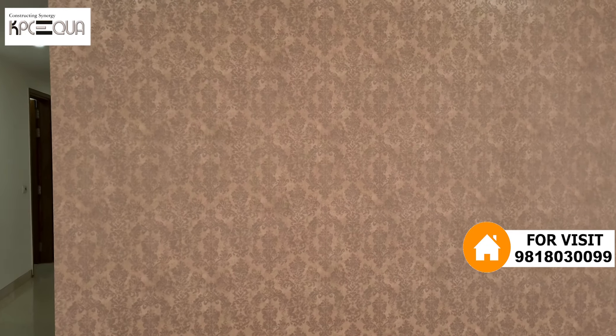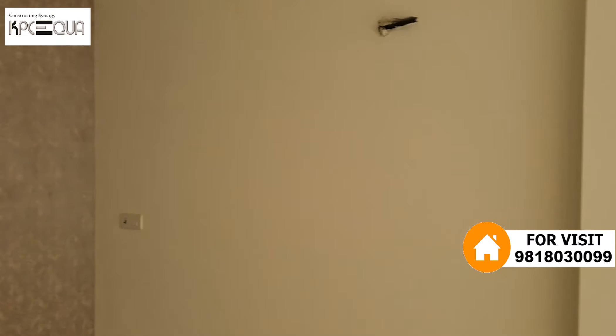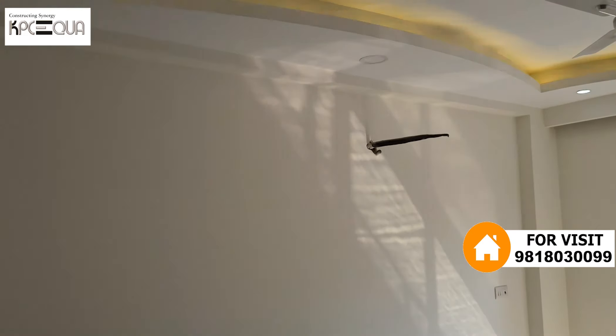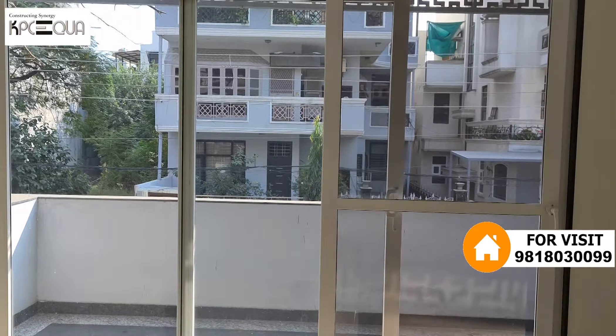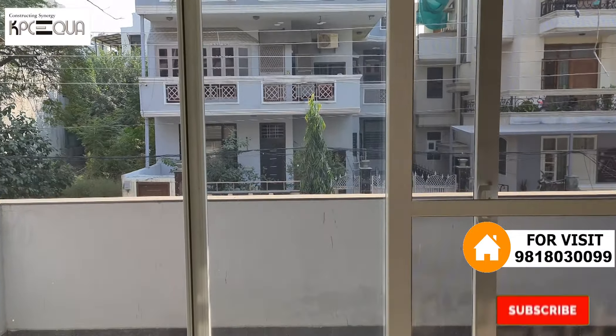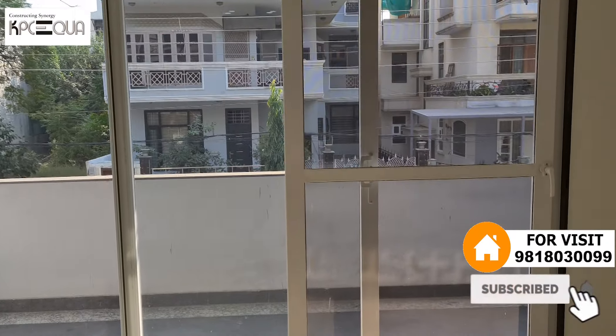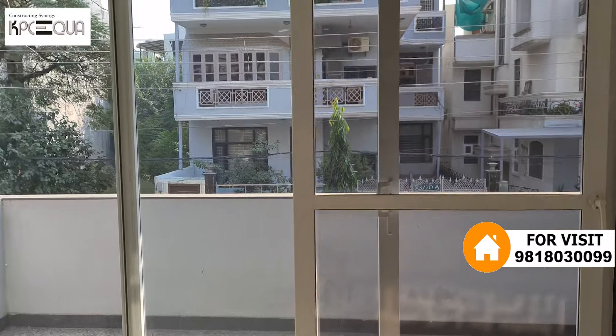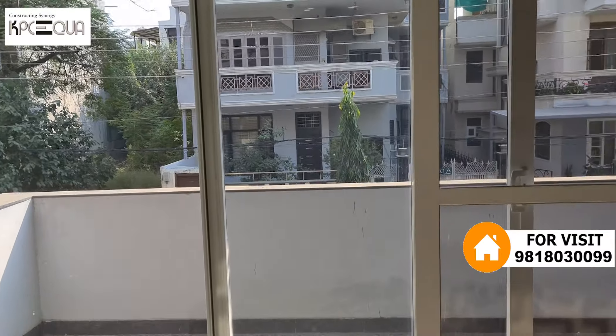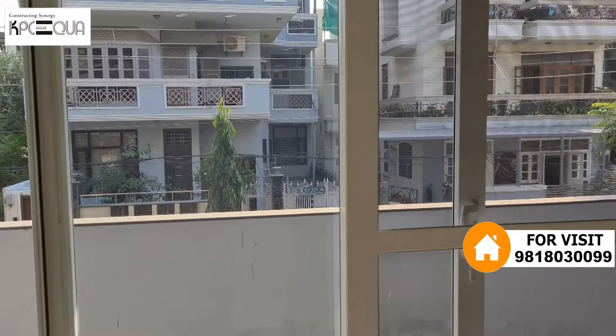There is a wallpaper on the wall — if you don't like that, you can change it. There is provision for a split AC. This drawing room is connected with a front balcony and has great natural light, sunlight, and cross ventilation through a UPVC door. Let's look at the front balcony.